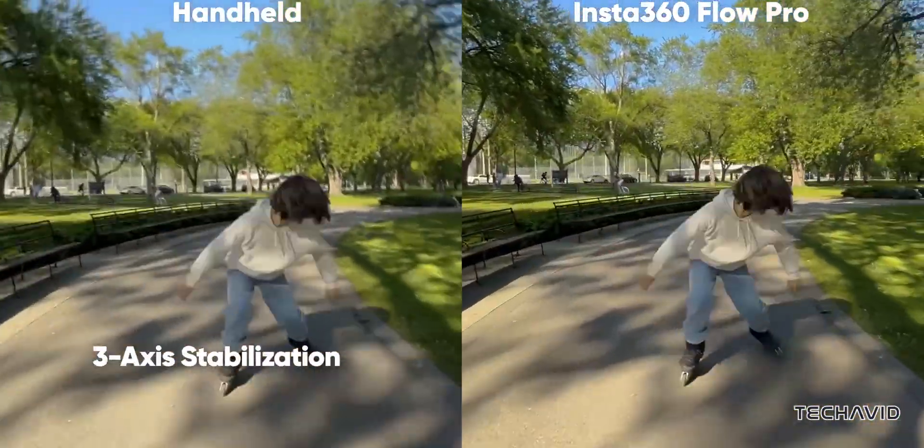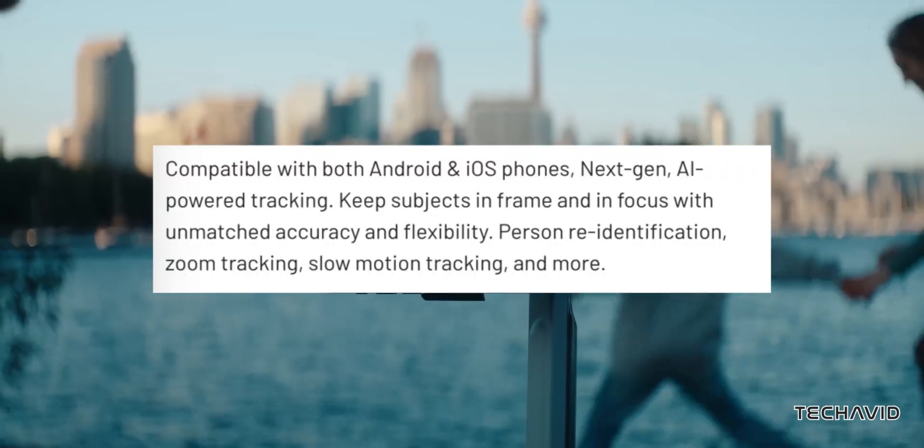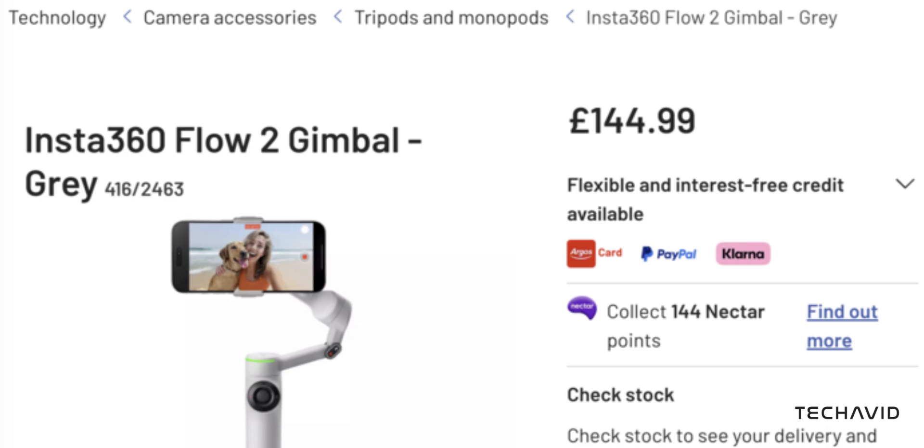According to the leaked listing, the Flow 2 will be compatible with both Android and iOS, and is expected to retail for £144.99 when officially launched.